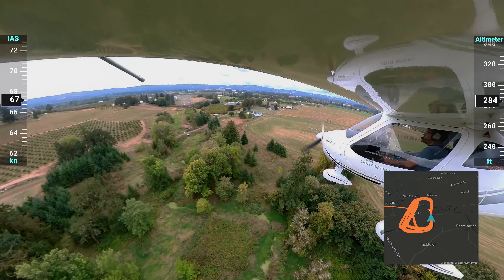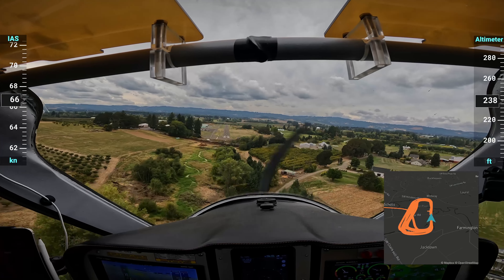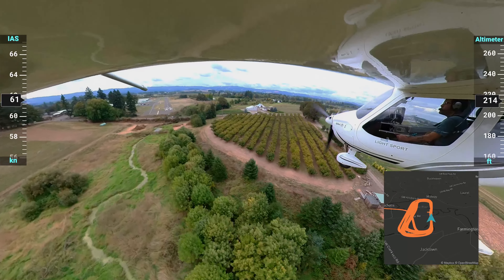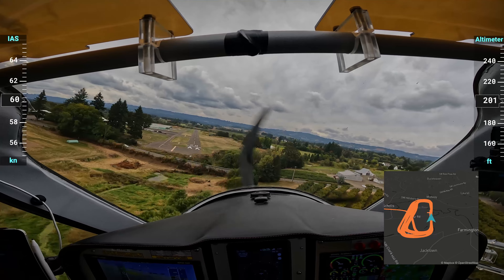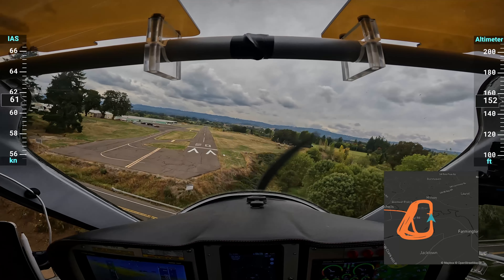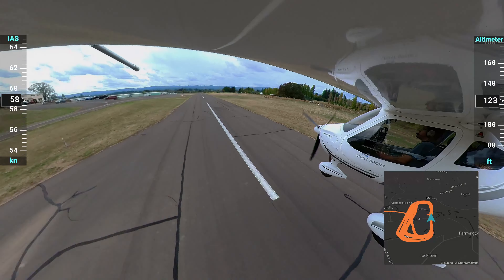Landing number seven. I'm going a lot faster through the trees — doing 70. I managed to slow it down, but I'm still doing 60 as I come across the threshold. You can see I'm slipping it sideways to really get down and slow down. I land on the fourth stripe, which for that airspeed is pretty good.